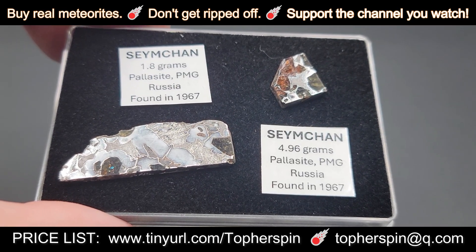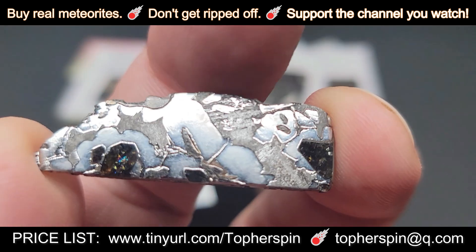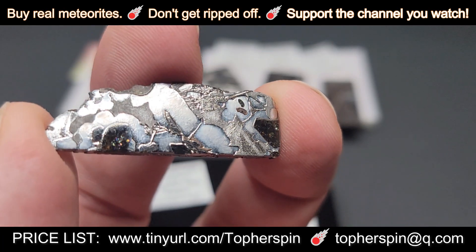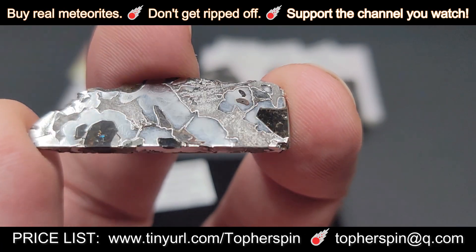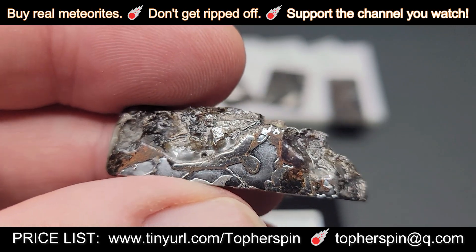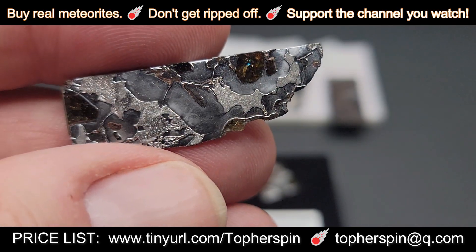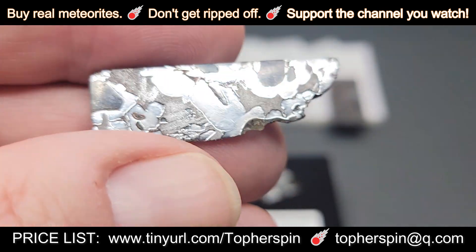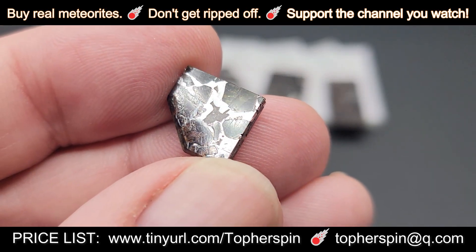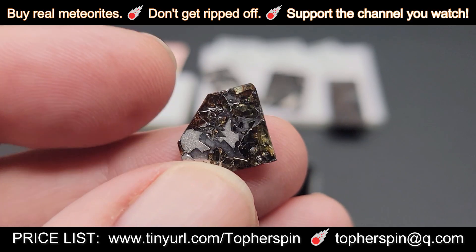This is a two-slice set — a rhodium-plated Semchen. There's a 1.77-gram slice and a 4.99-gram slice, for a total of 6.76 grams at $82. They are really shiny. This is 100% meteoritic-looking — you actually have the external part of the meteorite and the internal part. There's a little bit of olivine in there as well. It's rhodium-plated, so if you're doing jewelry, you know that's good.